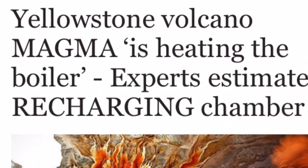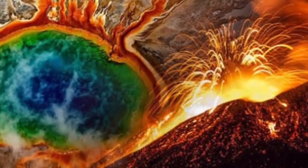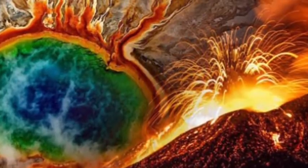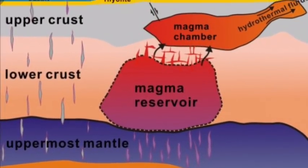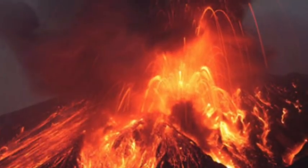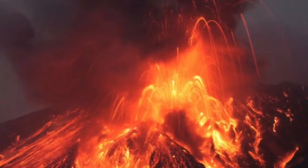Yellowstone Volcano magma is heating the boiler. Experts estimate recharging chamber. Yellowstone Volcano experts have found new ways of estimating how much bubbling magma is seeping into volcanic chambers deep below the Supervolcano National Park. Researchers at Washington State University and the University of Idaho have found a new way to estimate how fast magma is recharging beneath the Yellowstone Supervolcano.